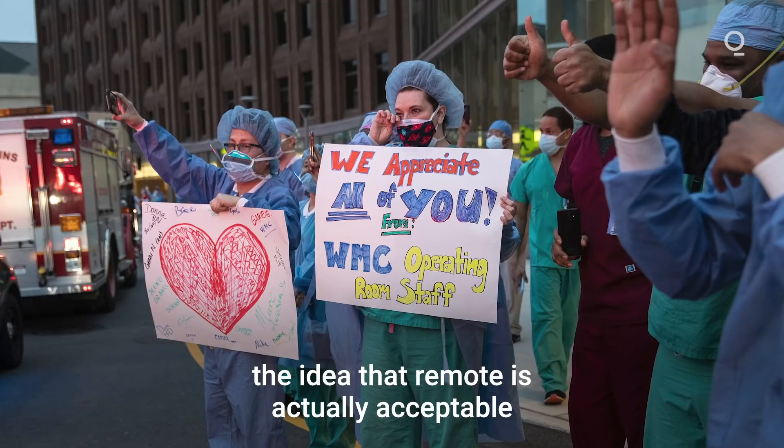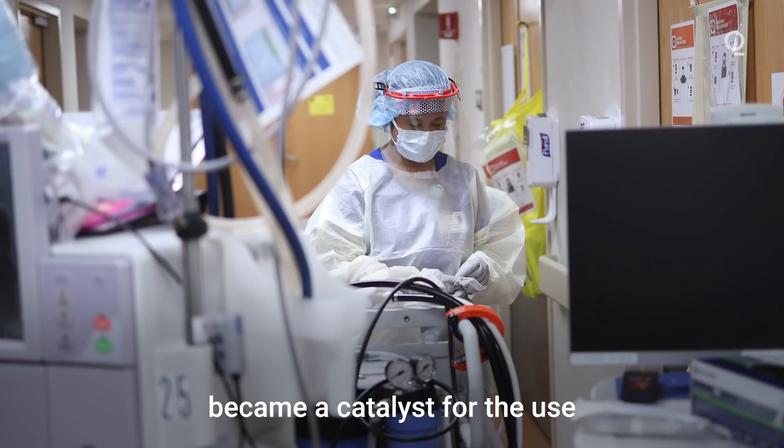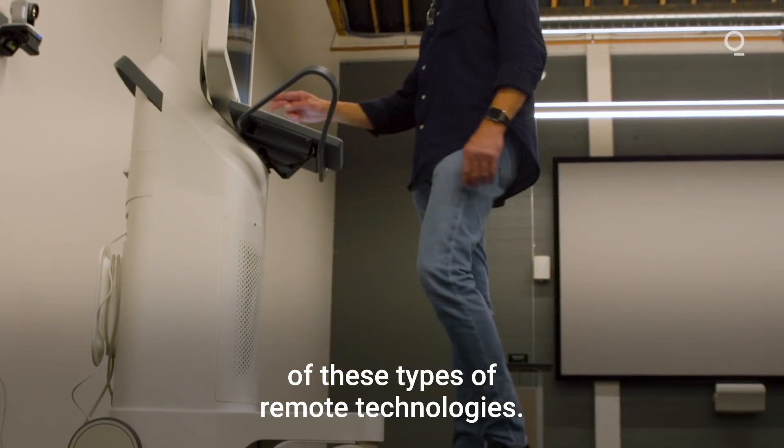When the pandemic hit, the idea that remote is actually acceptable and enabling in healthcare became a catalyst for the use of these types of remote technologies.